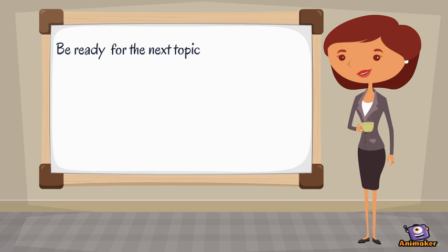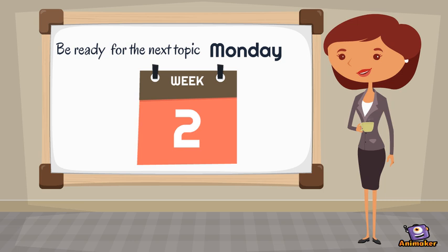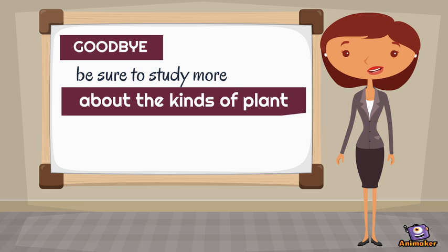Be ready for the next topic on Monday! Goodbye! Be sure to study more about plants. I'm expecting that you learned from this video. Thanks for watching!